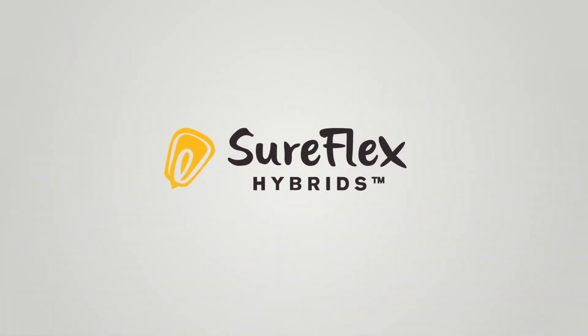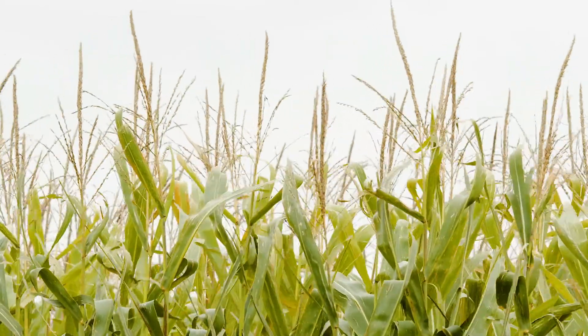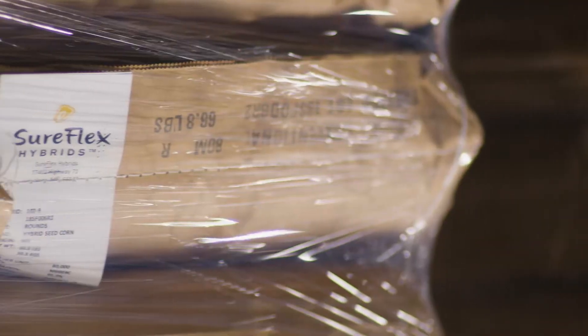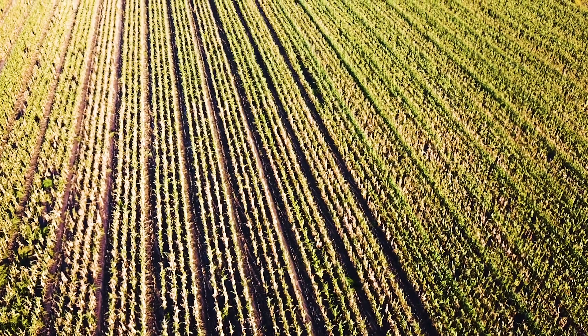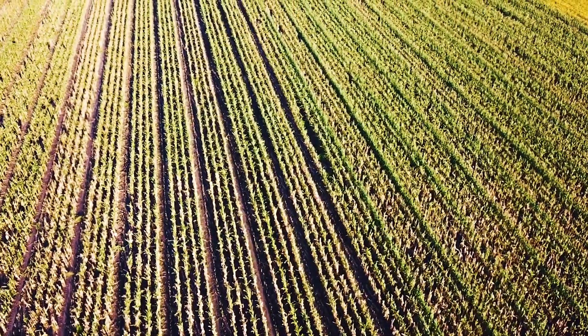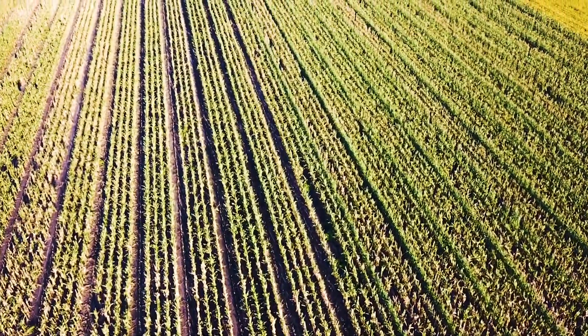You know the savings you're getting on the conventional product — having spent the extra money, we're still not getting any more bang for our buck than we are with the conventional SureFlex hybrids. I don't see why anybody would plant the regular seed, the Roundup Ready and genetically stacked seeds.